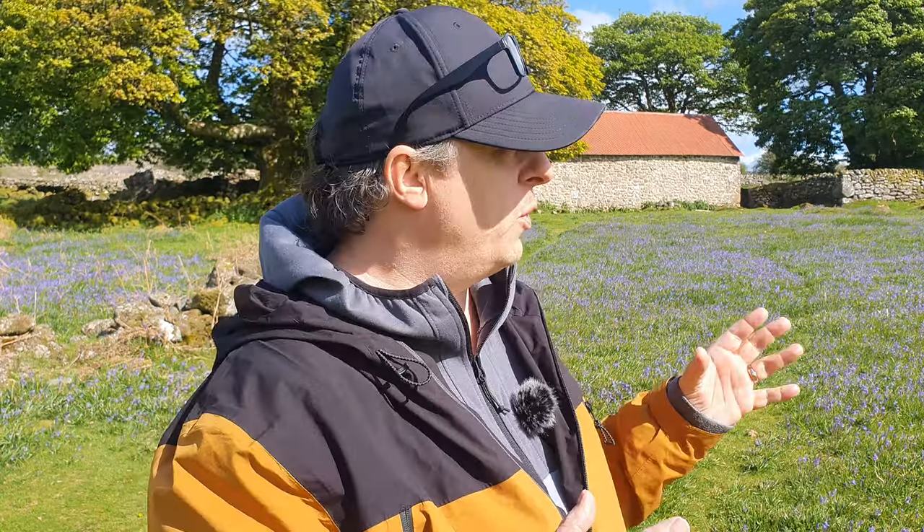Another thing that's going to help with your bluebell images is to simplify as much as you can. It's nice to have a big carpet of bluebells and a subject, but if you've got too much going on either side, above, or around your main subject, it can complicate the image too much and make it not work. Keeping it as simple as you can will make the image a lot stronger.